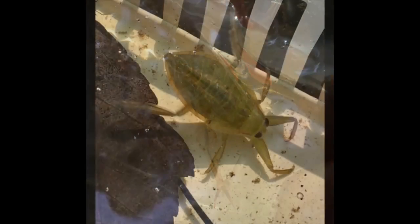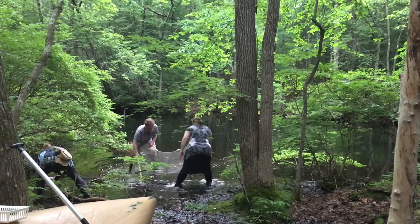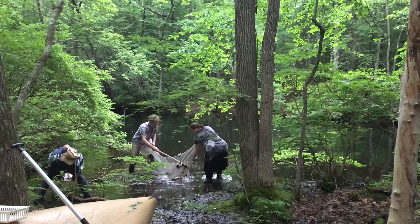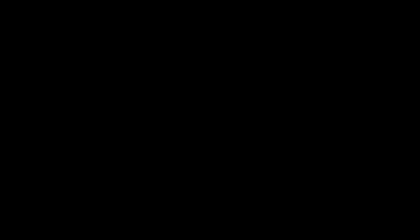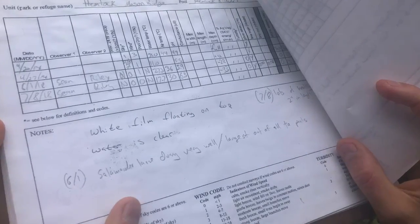We have some really basic, simple equipment that allows them to get a lot of information, and really importantly, get a lot of experience and get to see things up close and personal. We created a sheet that reminded them what pieces of information they were going to be collecting at each pool, so they could reference it and make sure they checked all the boxes and recorded everything they were interested in.